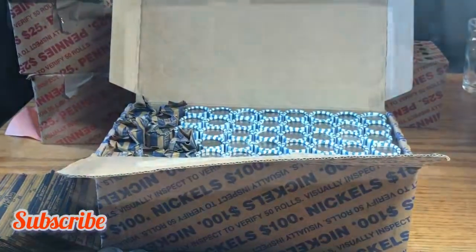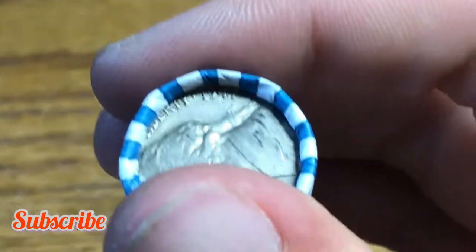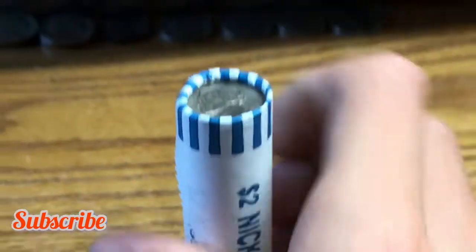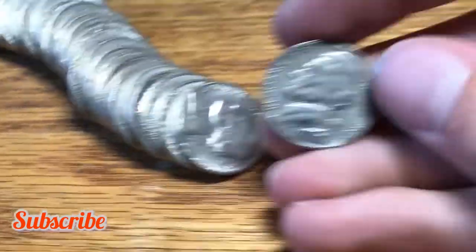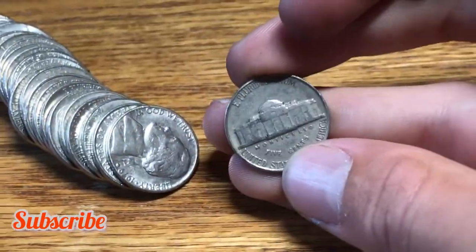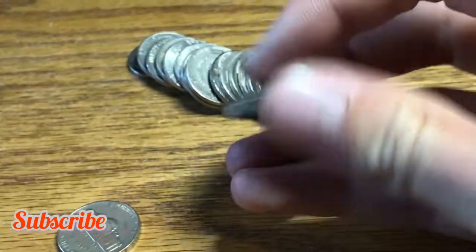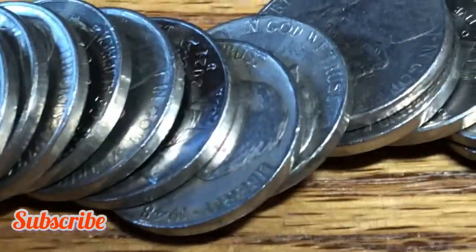We also have a 1953 nickel minted out of Denver. Roll 13, we have an ender — a 1947. Let's open it up and check the mint mark. It's minted out of Philly. Roll 15, we have a 1948 nickel minted out of Philly. I'll take it.